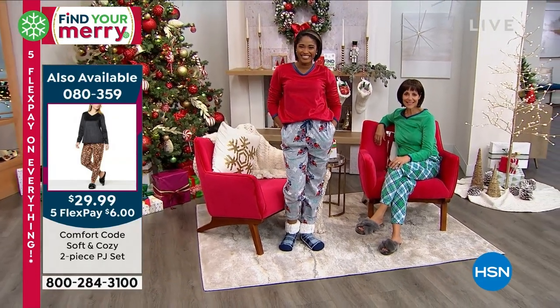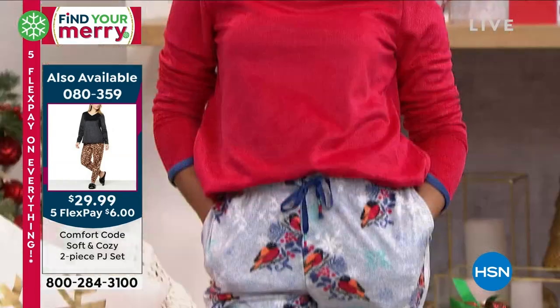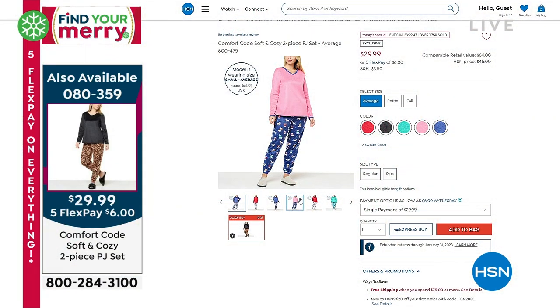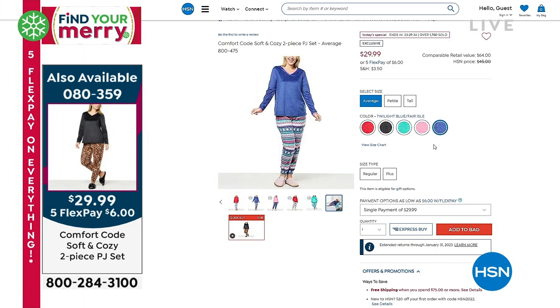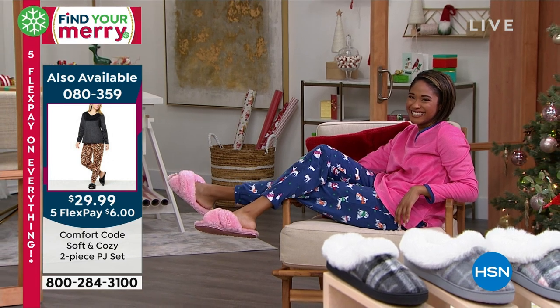Quick update on our Today's Special: almost 2,000 have been ordered. The most popular is the Black Leopard. First time ever we have three lengths. This really is shocking — you can spend more than $29 for a pair of jogger pants alone, and we throw in the tunic-length top in this incredible micro fleece. These designs are exclusive to HSN, so you're not going to find them anywhere else.